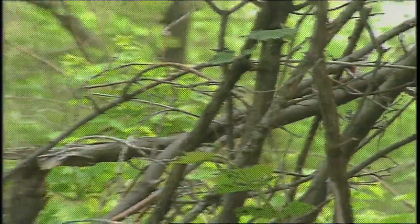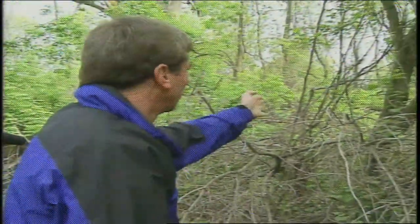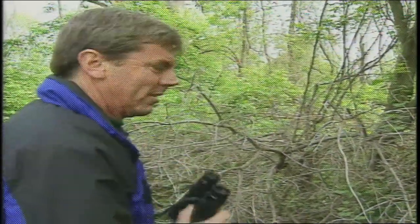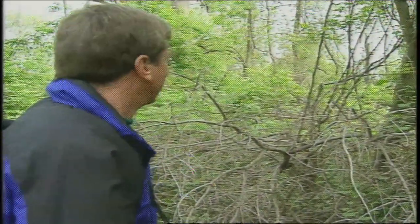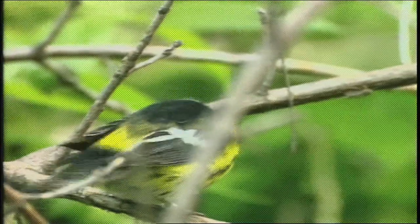Can you see how close that Magnolia Warbler was? Just three or four arm lengths out from me. Don't need binoculars at all. It's beautifully colored — that kind of bird will turn you into a birdwatcher if you aren't already.